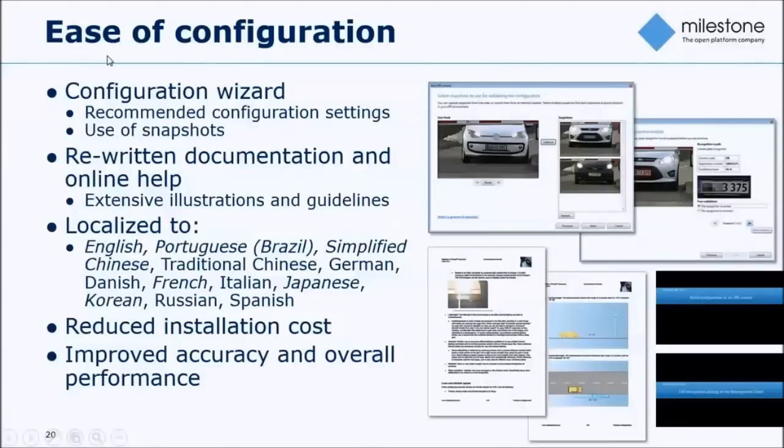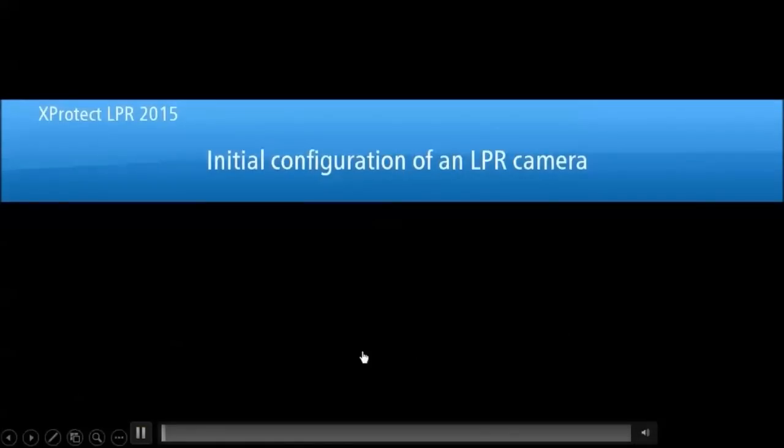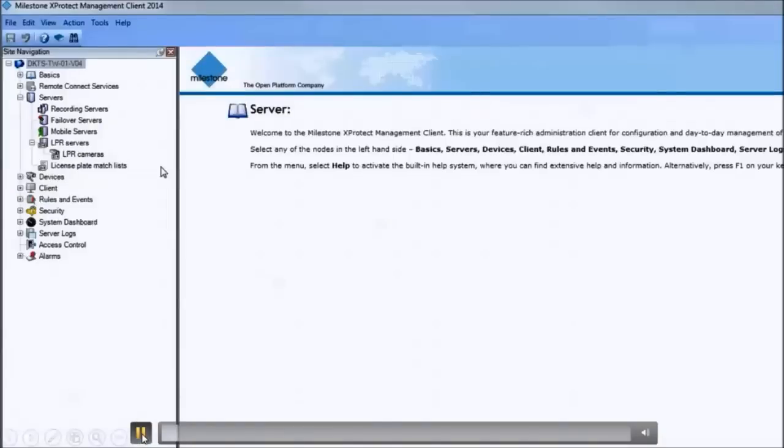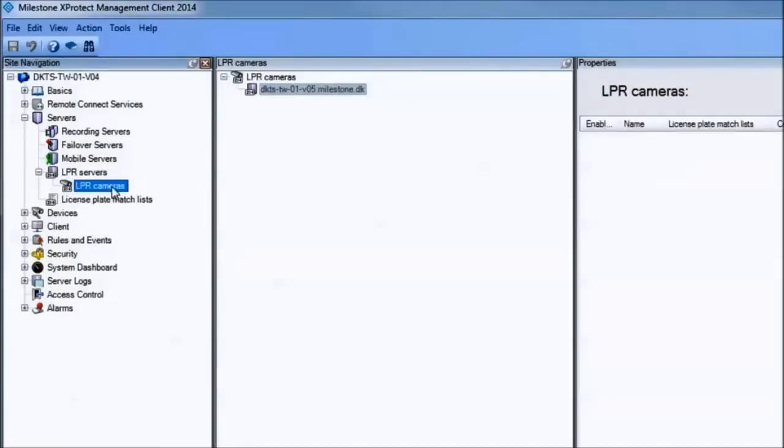One very important piece is that we introduce a snapshot-driven configuration wizard, where the entire setup process of the LPR recognition engine is automated based on a set of snapshots taken as part of the installation process. Picture that you have a predefined VMS system and want to enable one of the cameras as an LPR camera — you select which camera you want to add to the LPR application.